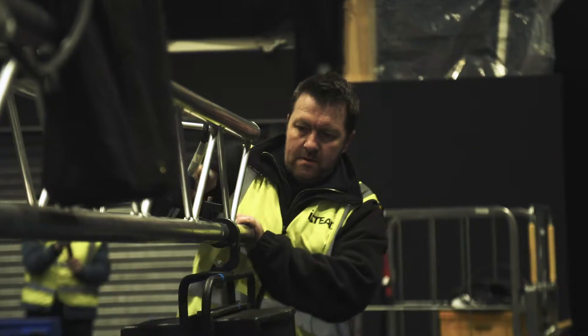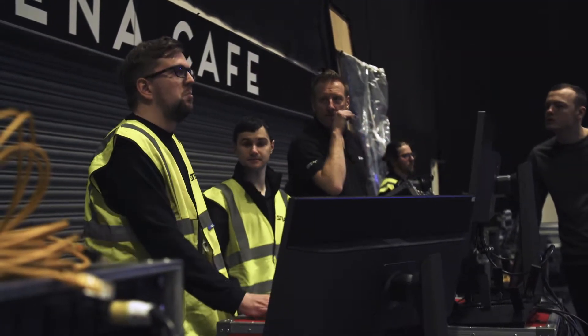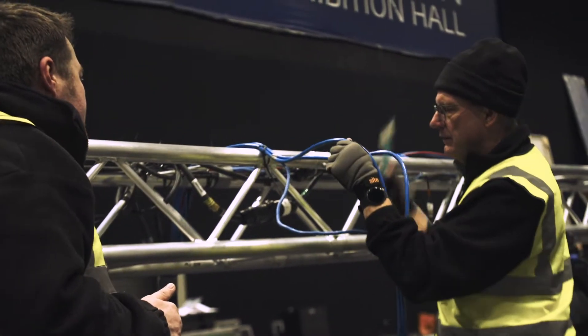We've got Mark and the set building team, Jay and Josh setting up all the audio, Andrew and Andy looking after all the lighting. We've got Simon, Lee and Jordan managing all the screen visuals, and our friends at Captive North who are here providing our camera systems, along with loads more team members assisting with all things AV.